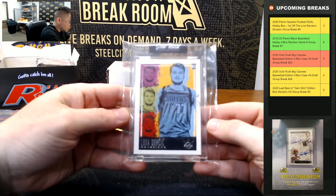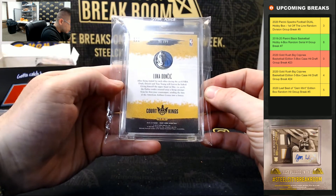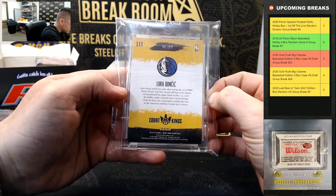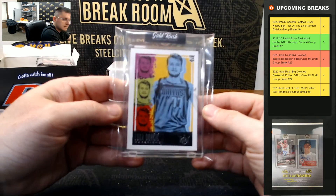Luka Court Kings rookie — so Luka Doncic.